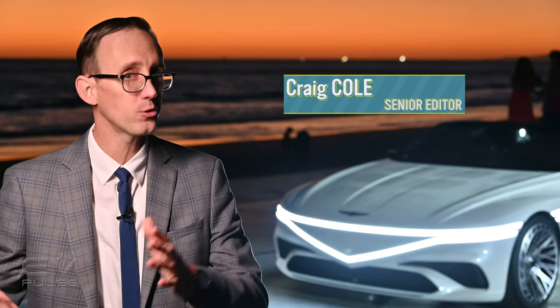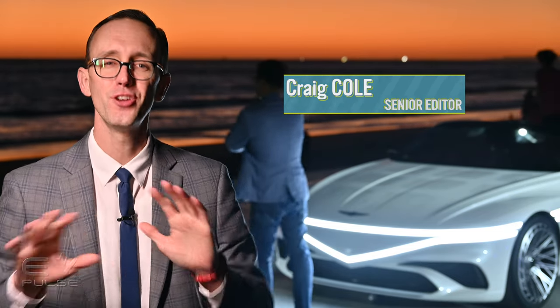We knew South Korean luxury automaker Genesis was going to unveil something at the 2022 Los Angeles Auto Show, though we had absolutely no idea what it would be. And this is what they unveiled here on the beach in Malibu, California. Meet the Genesis X Convertible Concept.